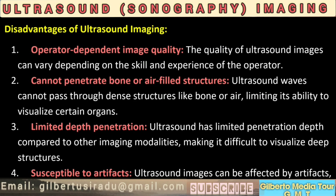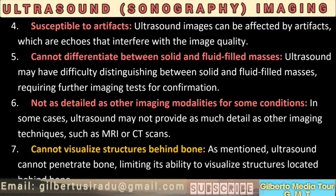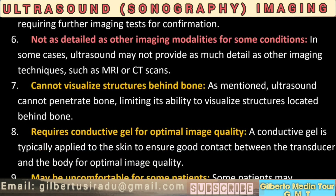4. Susceptible to artifacts. Ultrasound images can be affected by artifacts, which are echoes that interfere with image quality. 5. Cannot differentiate between solid and fluid-filled masses. Ultrasound may have difficulty distinguishing between solid and fluid-filled masses, requiring further imaging tests for confirmation. 6. Not as detailed as other imaging modalities for some conditions. In some cases, ultrasound may not provide as much detail as other imaging techniques, such as MRI or CT scans. 7. Cannot visualize structures behind bone. Ultrasound cannot penetrate bone, limiting its ability to visualize structures located behind bone.